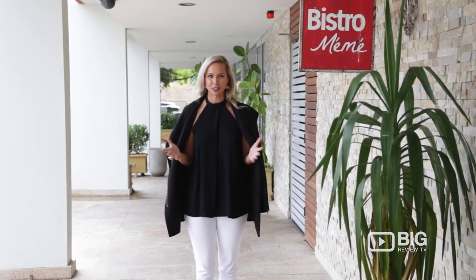Welcome to Bistro Mehmet in Gladesville. I'm really excited to try some of their traditional French cuisine.